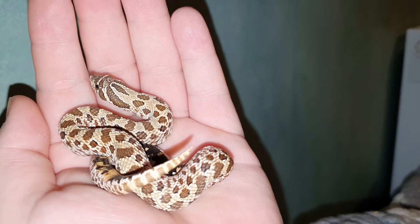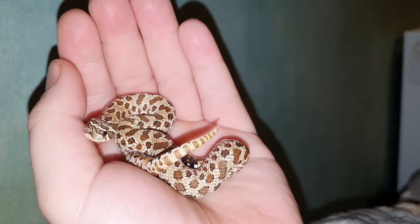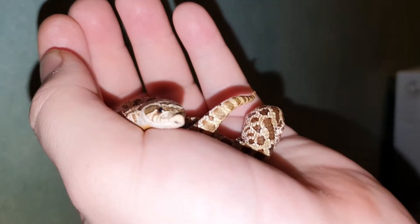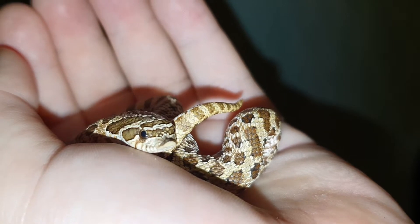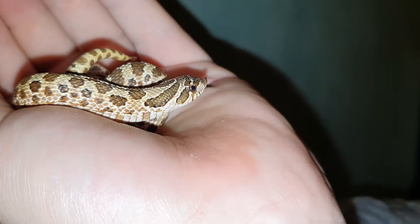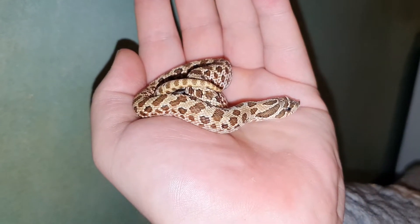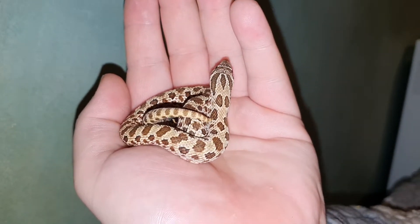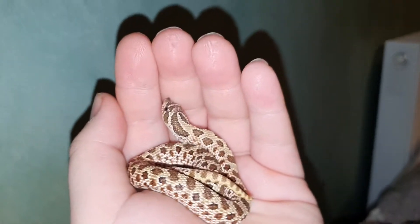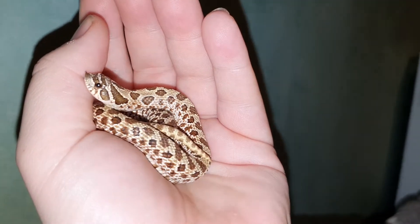I'll be surprised if she doesn't just curl around. Come and say hello. That's literally what she does — she is the best snake in the world. Such a derpy little thing.